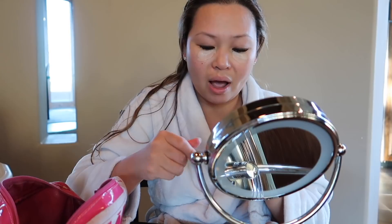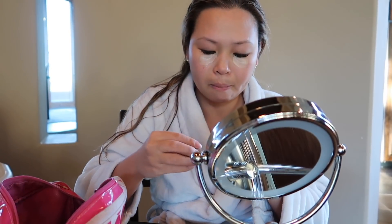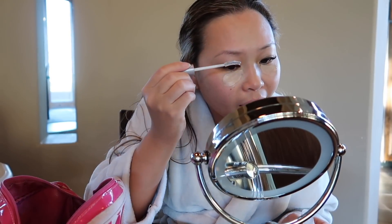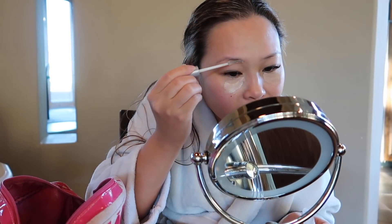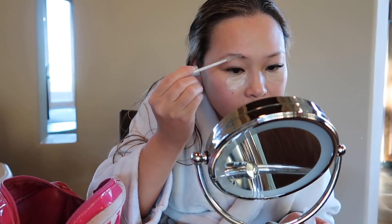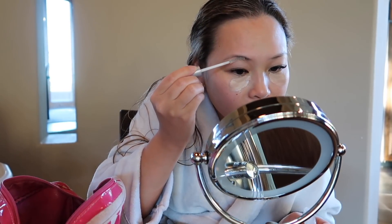And while the concealer is setting, I like to do my brows. I just use the CoverGirl clear mascara one. My days of my eyebrows growing back are just toast, gone. So I have to just work with what I have. I kind of just gel it and set it in place because they don't grow anymore.